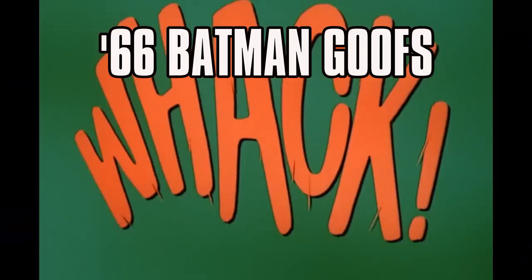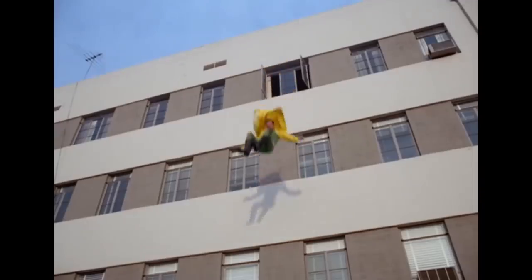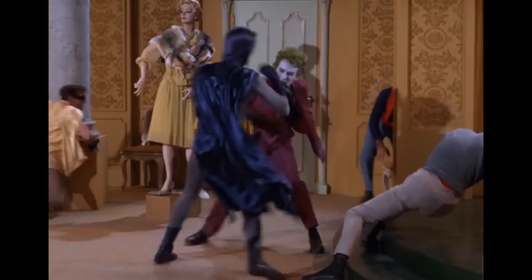In this TV Crazy Man video, I look at some wacky goofs of the second season of the '66 Batman TV series starring Adam West and Burt Ward. We'll check out some funny mistakes and other interesting tidbits with props, effects, acting, and plot points on things that you may have missed the first time around.